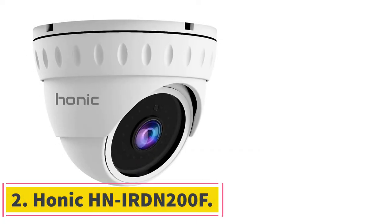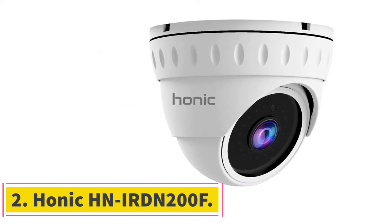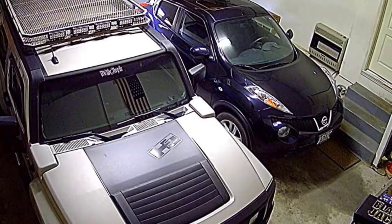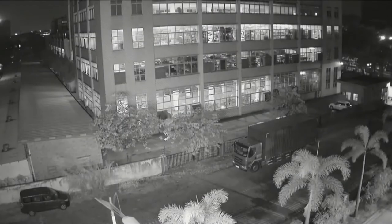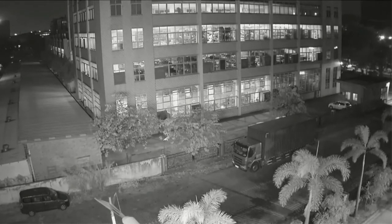Number 2. HONIC HN IRDN200F. The HONIC camera has a weather-resistant metal casing and takes clear images even at night. Another notable feature is its great quality videos — it has four modes of video output options for optimal performance. Its performance matches that of cameras that cost almost twice as much. Screwing the camera onto the mount is a little difficult, but overall this is a good-value camera for home surveillance.